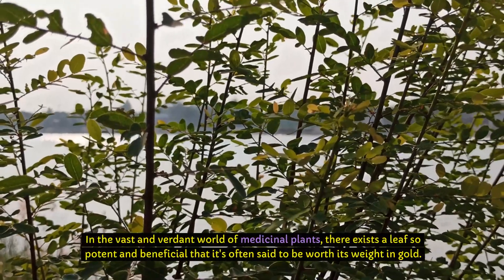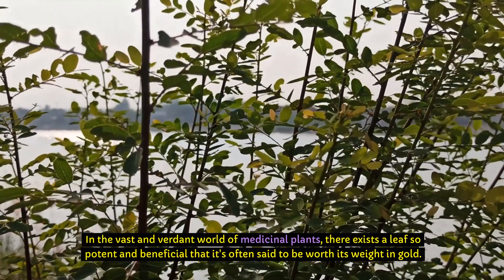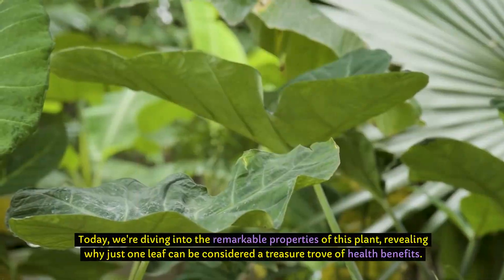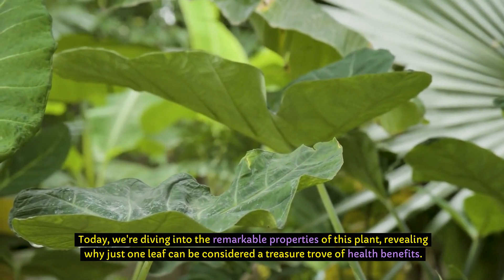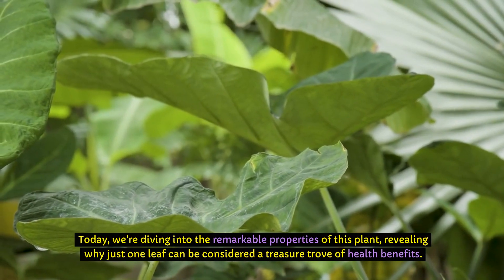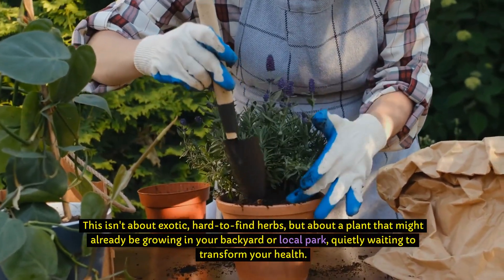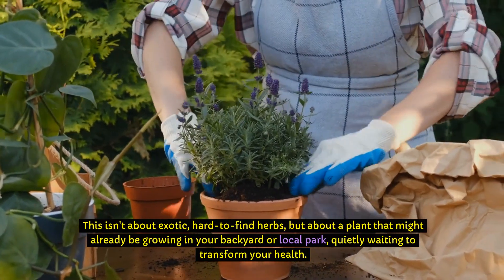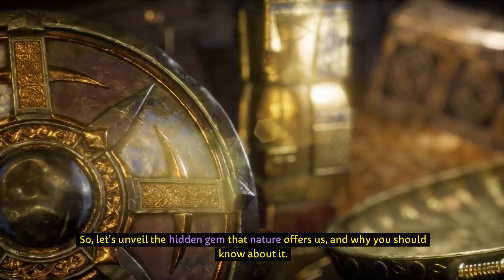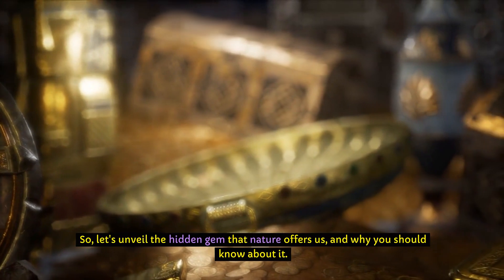In the vast and verdant world of medicinal plants, there exists a leaf so potent and beneficial that it's often said to be worth its weight in gold. Today, we're diving into the remarkable properties of this plant, revealing why just one leaf can be considered a treasure trove of health benefits. This isn't about exotic, hard-to-find herbs, but about a plant that might already be growing in your backyard or local park, quietly waiting to transform your health. So, let's unveil the hidden gem that nature offers us, and why you should know about it.